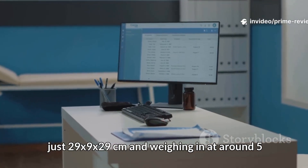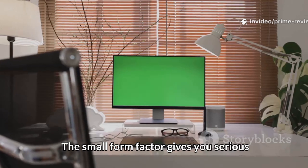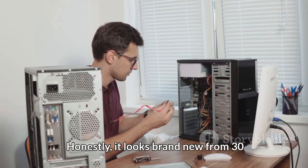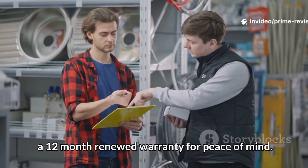Measuring just 29x9x29cm and weighing in at around 5.6kg, the small form factor gives you serious workspace savings. Even though it's renewed, it shows barely a scratch — honestly, it looks brand new from 30cm away, and you still get a 12-month renewed warranty for peace of mind.